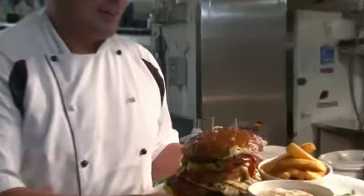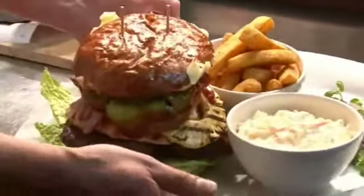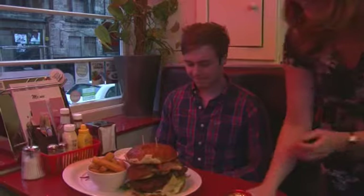We're at the City Cafe and we're doing the Ultimate Burger Challenge. We've been watching quite a lot of Man vs Food — it really is kind of just from that American TV show.